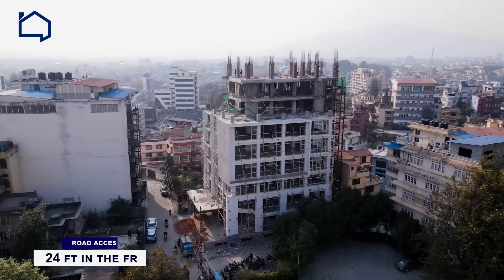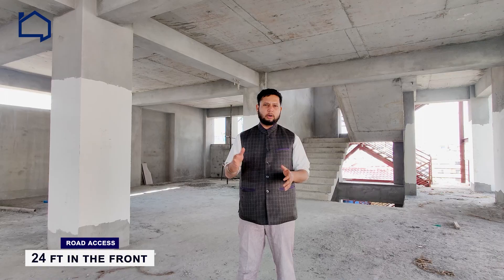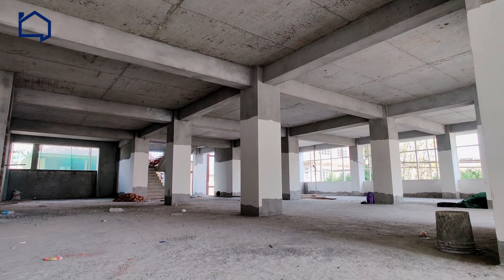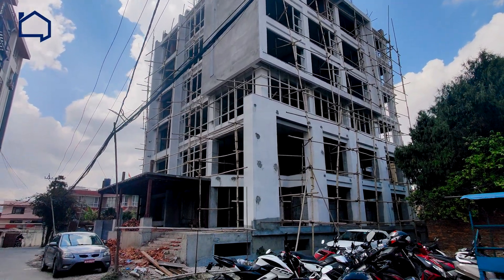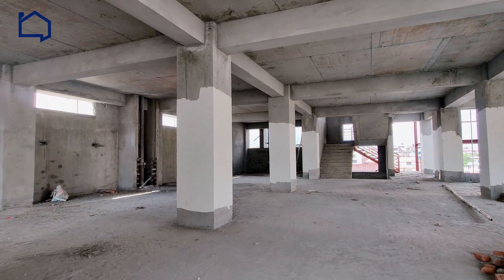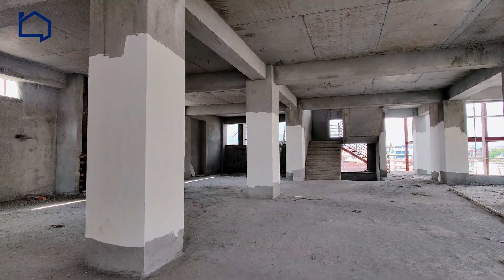This building is constructed on a total land area of 20 anna with a 24-feet road access in the front. Apart from that, each floor has a usable space of 2400 square feet, which can go up to 3900 square feet. This building is said to be completed by mid-2023, so if you are thinking of shifting your office or business, this is the right time. You can always expect a lot of footfall right in this building.